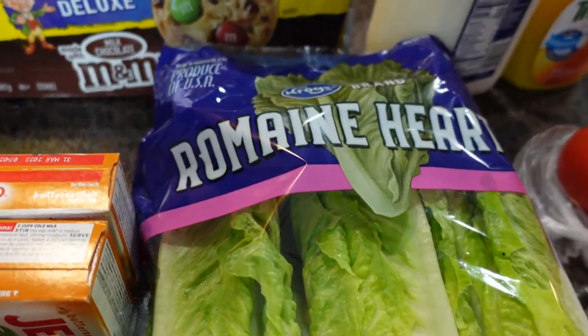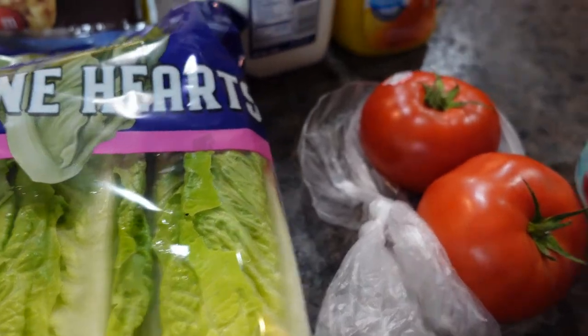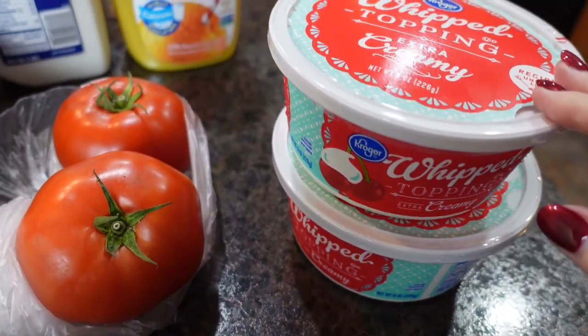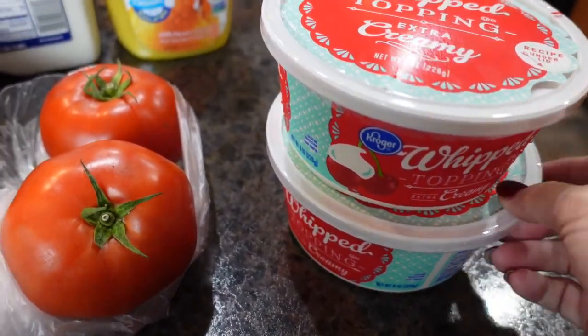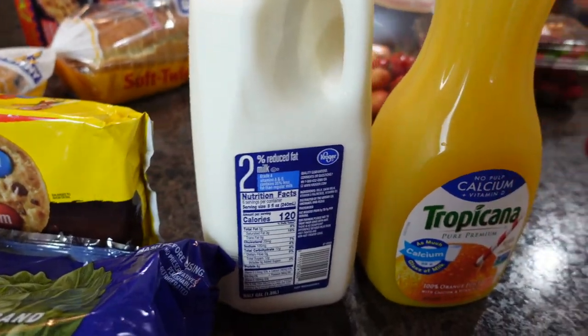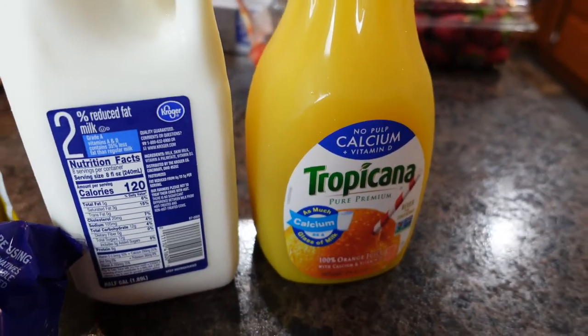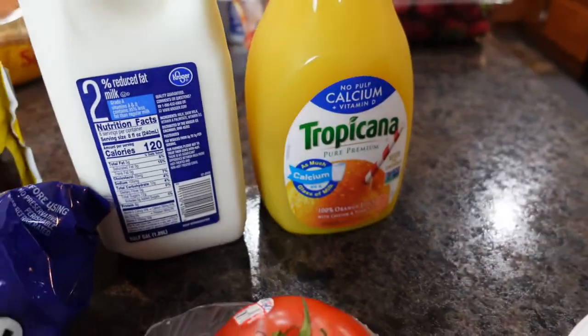Stuff to make a salad with romaine lettuce and tomatoes. I have two containers of extra creamy whipped topping for our dessert, and I have a 2% milk and a Tropicana orange juice. Everything that you've seen is going on our camping trip.